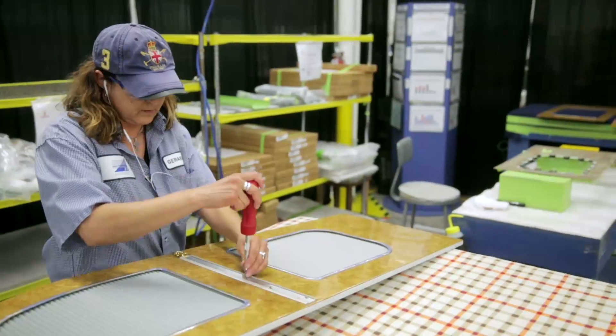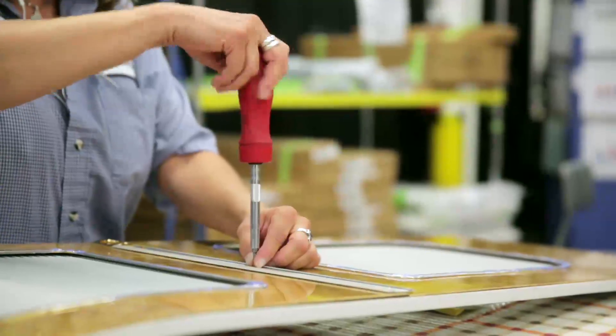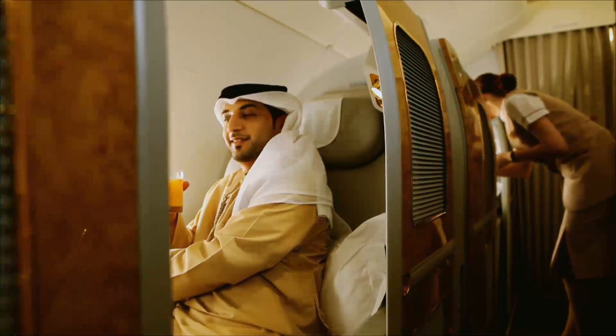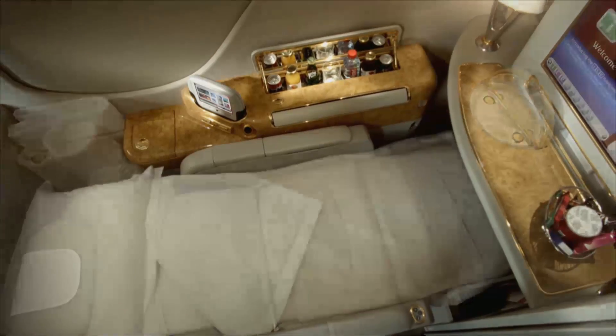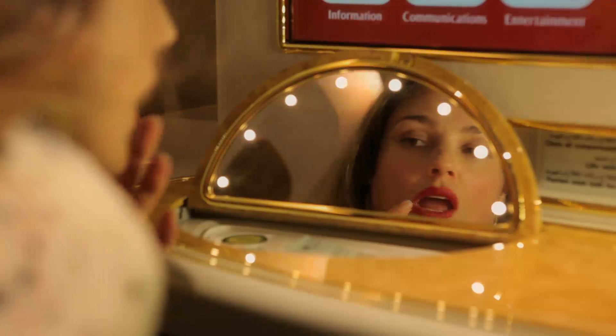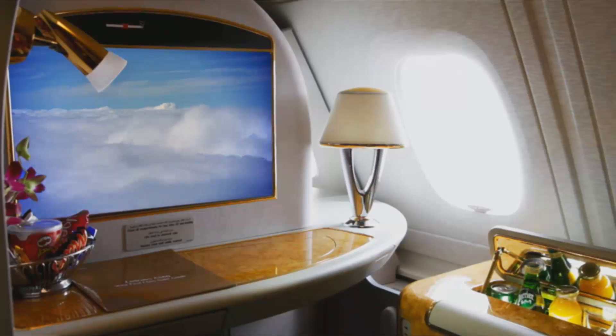The product on the A380 was the very first product to have a fully enclosed suite. It has doors that close electrically, a seat that makes into a full lie-flat bed, your own private minibar, and your own private vanity. The level of amenities and the level of privacy this product offers set the industry standard.